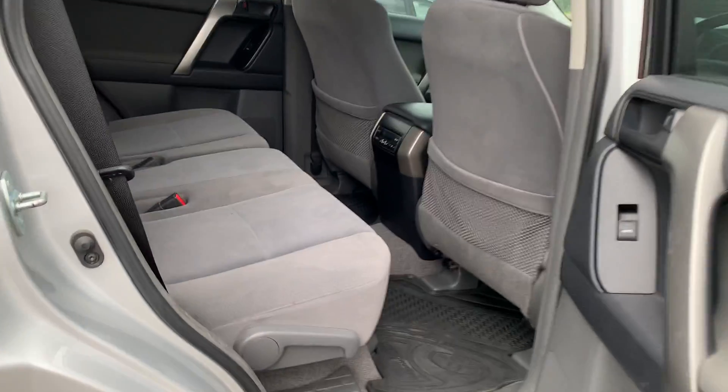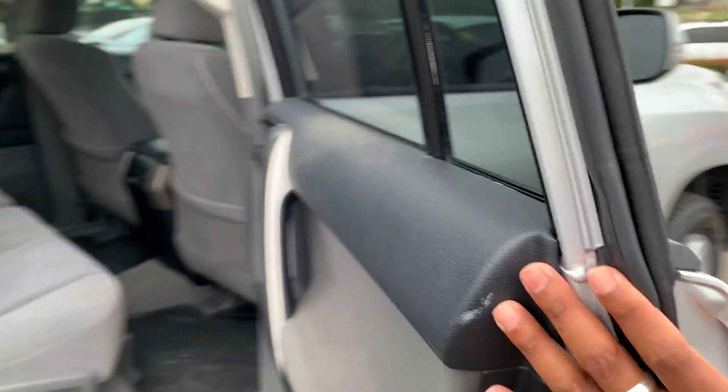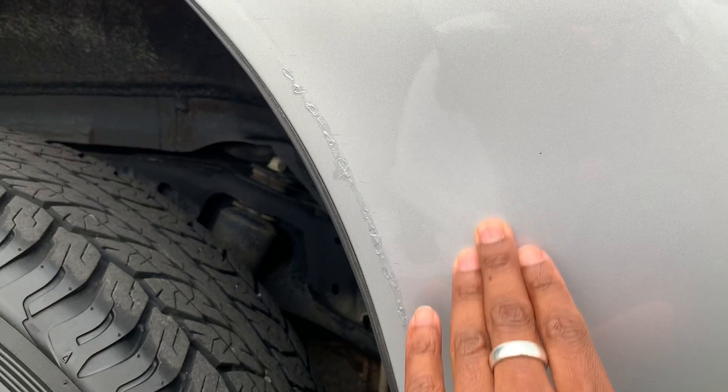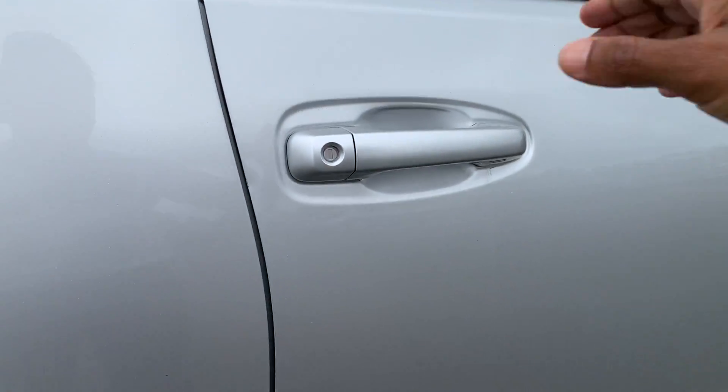Coming into the other side of the vehicle, you'll see the seats are all in excellent condition with rubber mats there as well. We do have a small mark on this door — you can see it's been touched up here. It is dented slightly; it's probably a bit hard to see that on camera, but there is a small little dent there.